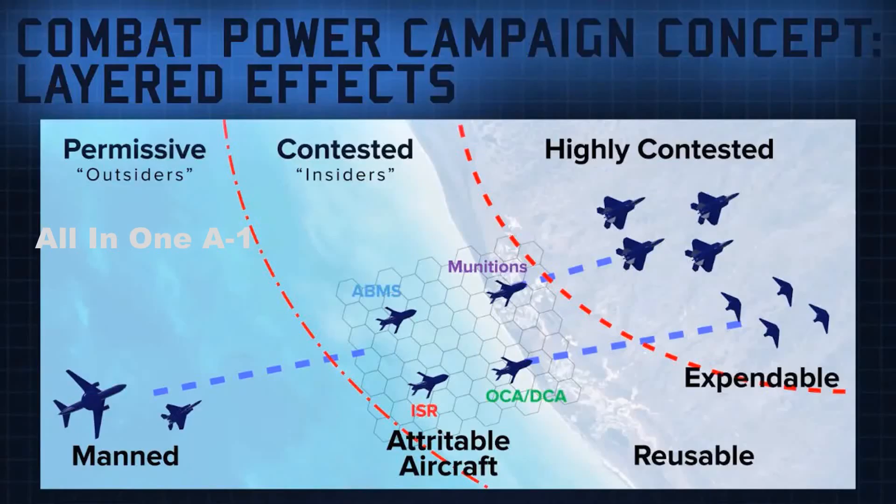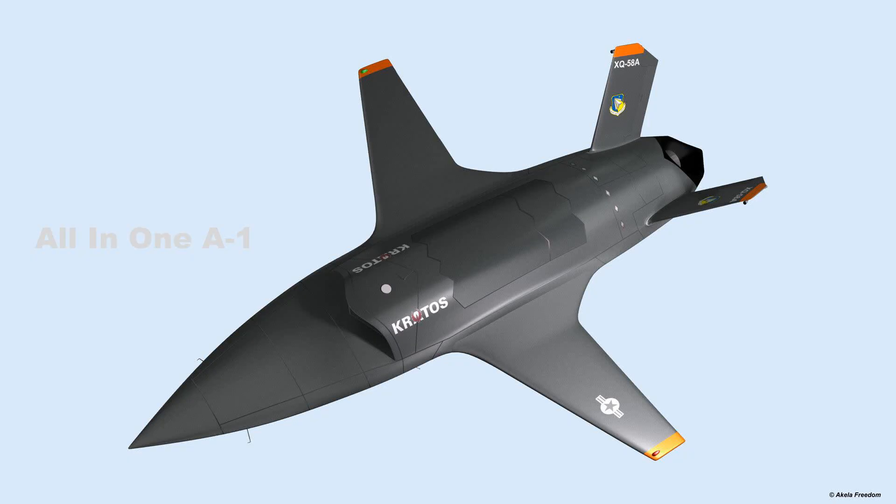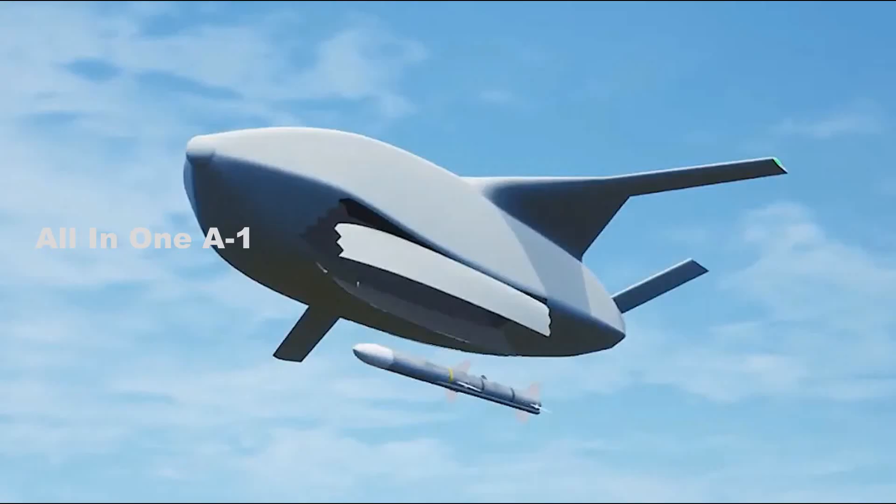General Atomics, as well as Lockheed Martin and Northrop Grumman, is working on this project, which calls for an unmanned aircraft that can be launched in mid-air from a manned aircraft before flying into potentially more hazardous environments and engaging aerial threats using its own missiles.